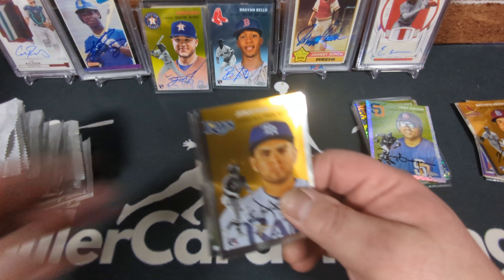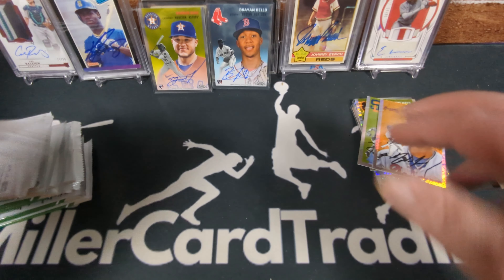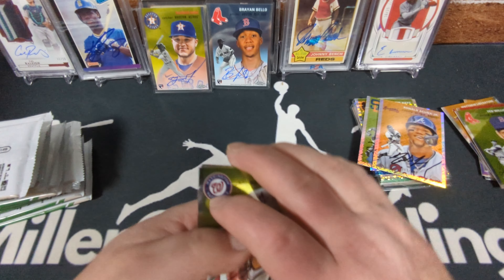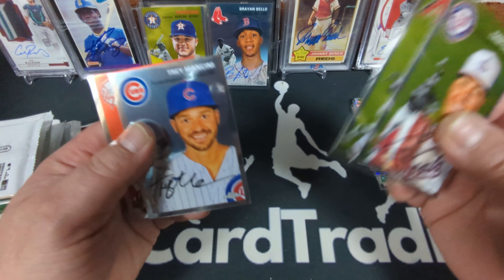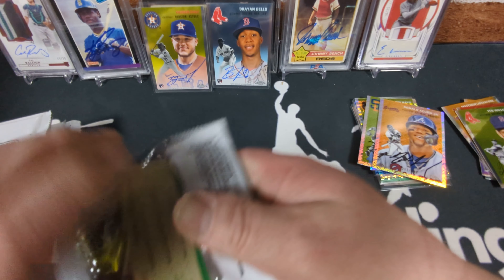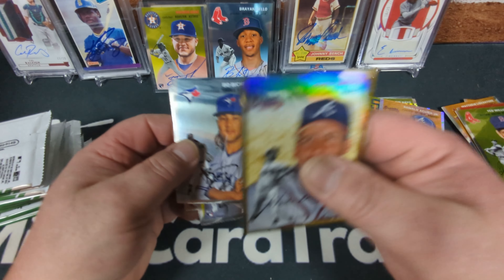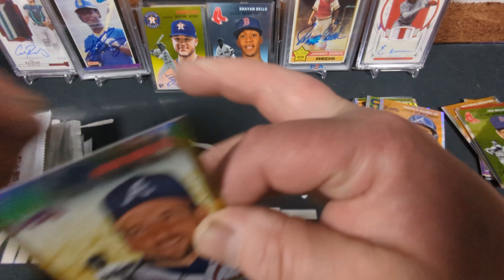Let's see who our first veteran or Hall of Fame, first non-rookie auto is going to be. I can't watch the Mariners tonight because it's on Apple TV, which means I can't get it on the MLB TV app because I'm blacked out, and I can't get it on FuboTV because it's on Apple TV. They found a way to keep me from watching. We've got a gold John Smoltz, numbered 6 of 50 — too bad it wasn't an auto, but still nice.